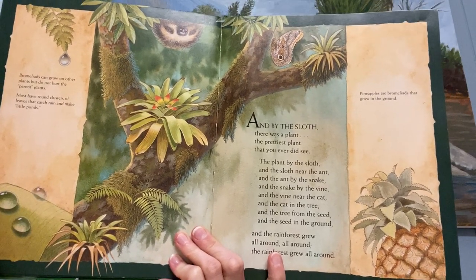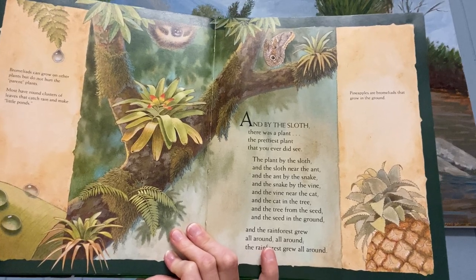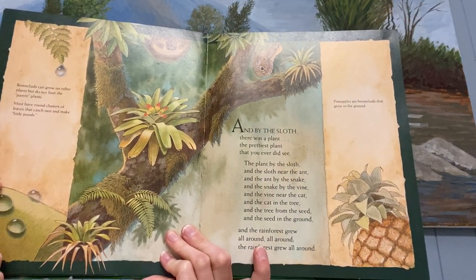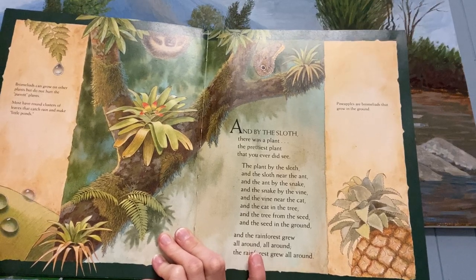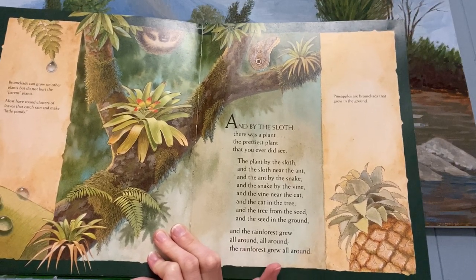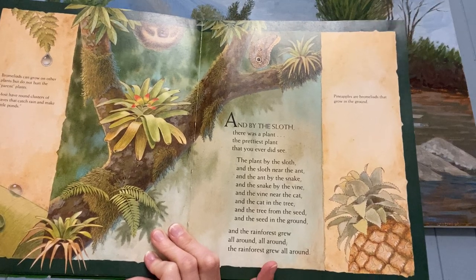And by the sloth there was a bromeliad, the prettiest bromeliad that you ever did see. The bromeliad by the sloth and the sloth near the ant and the ant by the boa and the boa by the vine and the vine near the jaguar and the jaguar in the tree and the tree from the seed and the seed in the ground, and the rainforest grew all around, all around, and the rainforest grew all around.